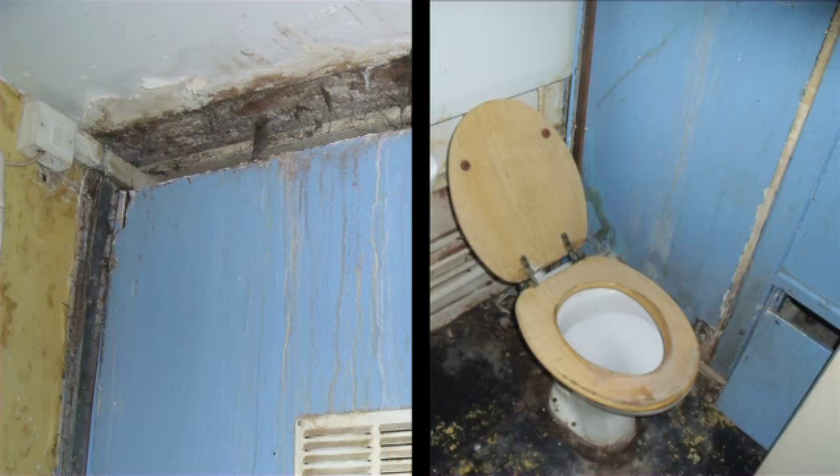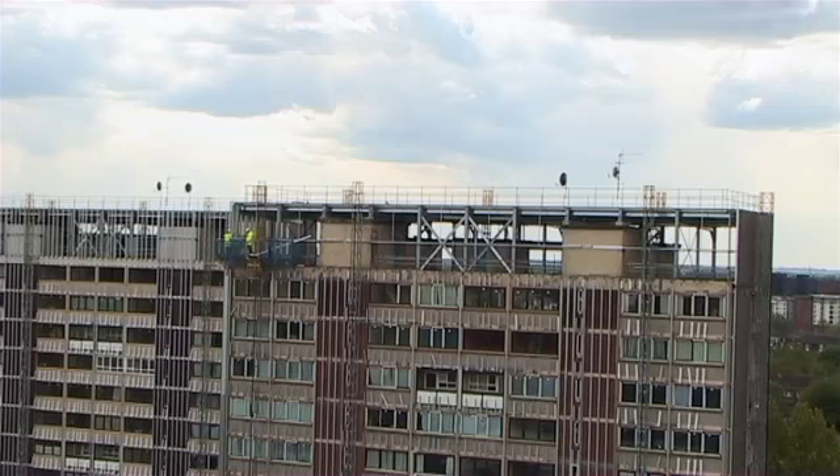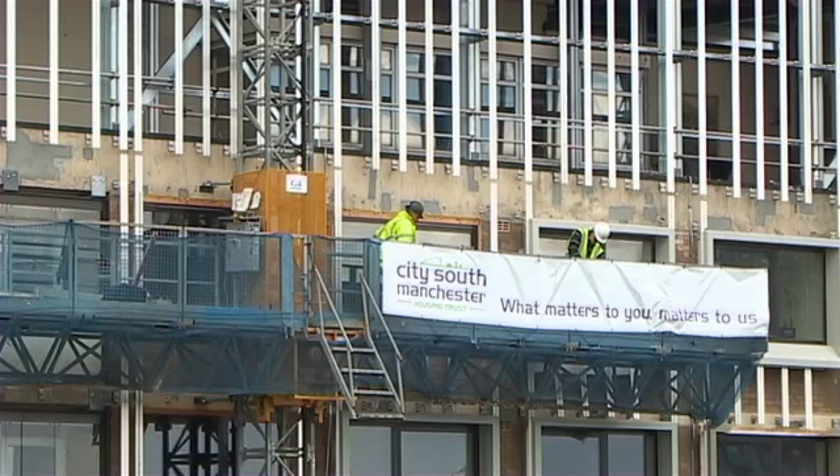The blocks are coming up to 50 years of age now. The big problem with these blocks is they haven't been watertight, and it's been very difficult to find out where the water comes from and to fix it. We decided the best way forward was to give the structure a warming weather-protective rain screen coating. The only solution was to overclad these blocks to make them watertight.